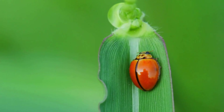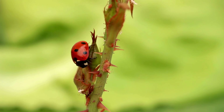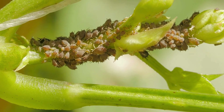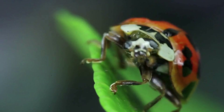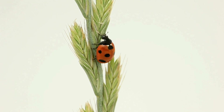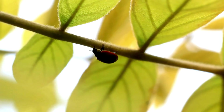Do you know what ladybugs love to eat? Their favorite food is aphids, tiny insects that harm plants. In its lifetime, a single ladybug can eat over 5,000 aphids. That's why gardeners and farmers love having ladybugs around. They help protect plants without the need for harmful pesticides. Ladybugs are truly nature's little helpers, keeping our gardens healthy and beautiful.